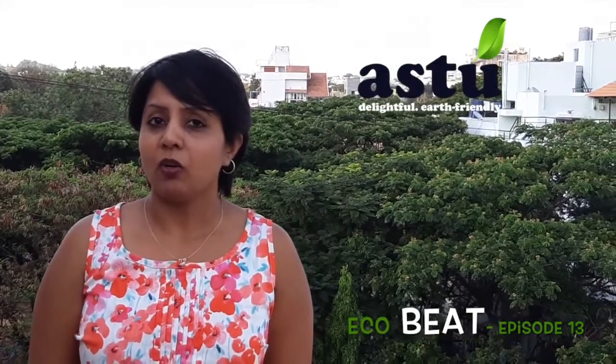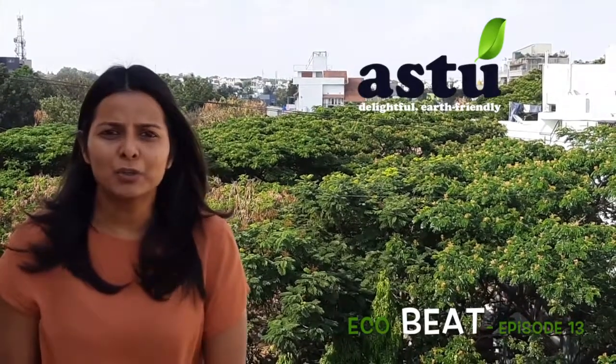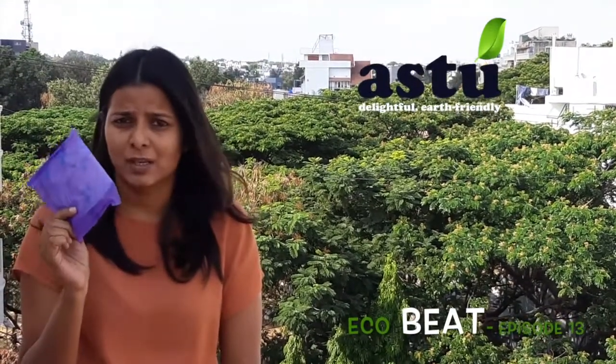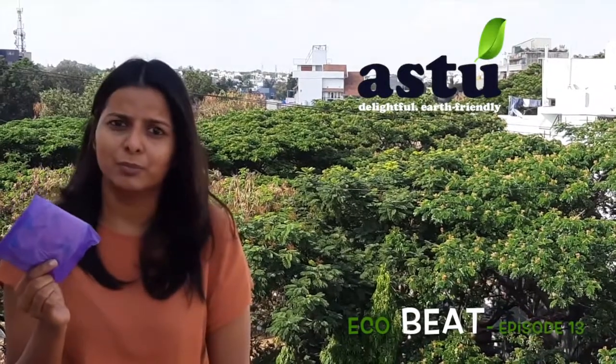Hi friends, I am Namrita. Most of us use sanitary napkins during a menstrual cycle, or the regular tampons that you get in stores. Each of these sanitary napkins takes about 500 years to decompose. So what's the alternative, really?